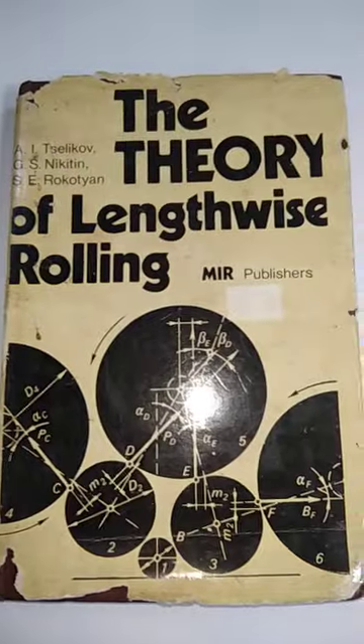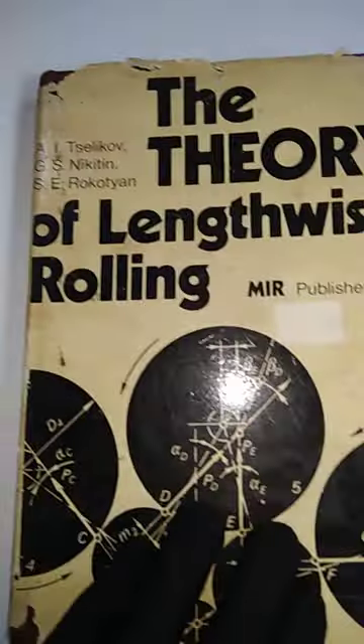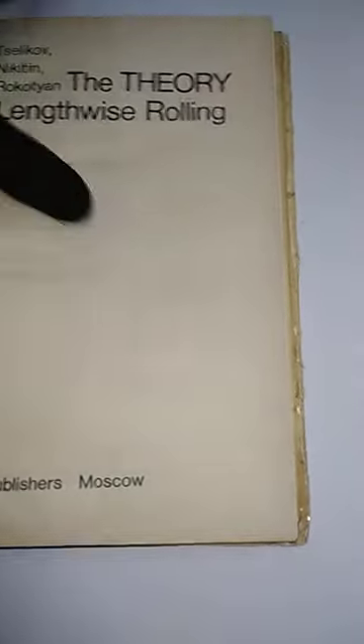So that is Quantum Electrodynamics. The second book is The Theory of Lengthwise Rolling, by Selikov, Nikitin, and Rokov-Kian. This book was published in 1981.